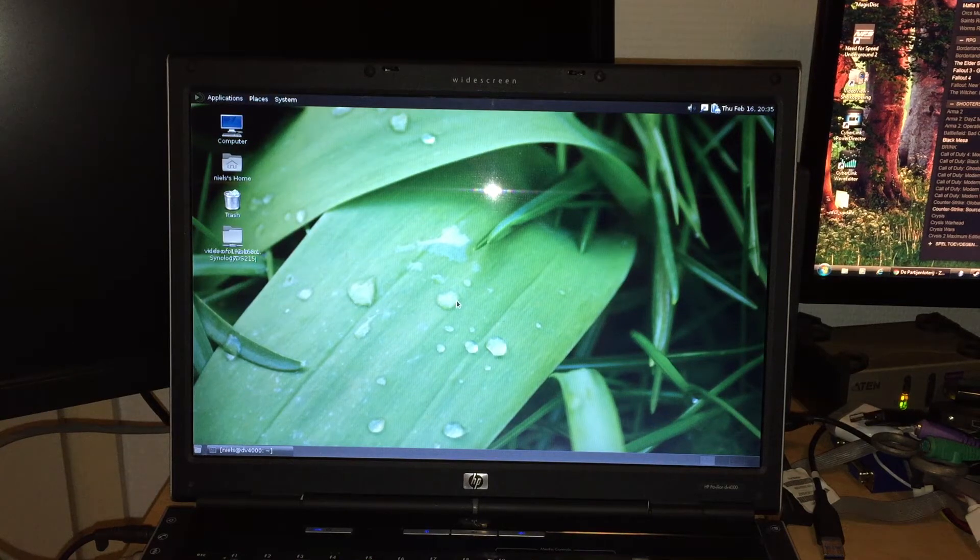Hello YouTube. This video is pretty much a follow-up on the video I did a while ago named 'Is the Pentium M obsolete?' In that video, I concluded that the Pentium M was not quite obsolete yet, but it was getting there. For that video I used a Pentium M 2.16 gigahertz in the Dell Inspiron 9300, pretty much one of the top-end CPUs and hardware configurations for Pentium M, with 2 gigs of RAM and an 80 gig IDE hard drive.